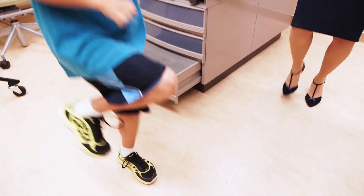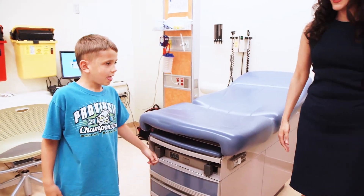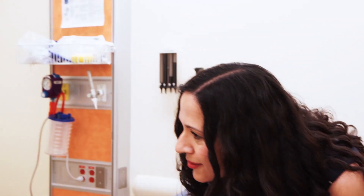Being able to work in a field like biomedical engineering where we can really create new technologies or understand processes better so we can improve human health — that's why we're here. We're here to make a difference.